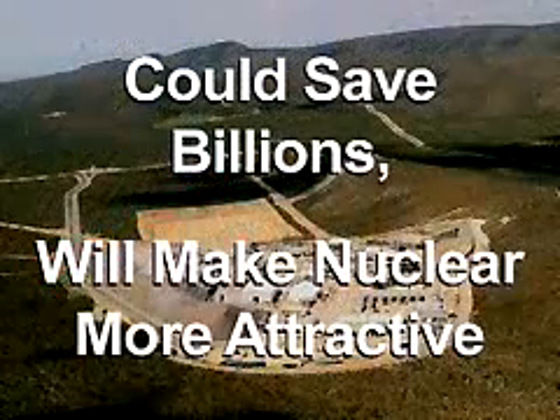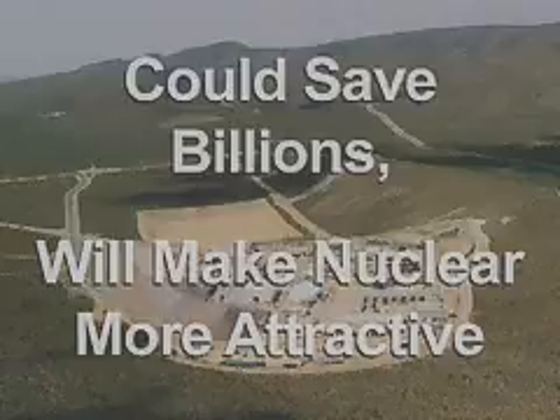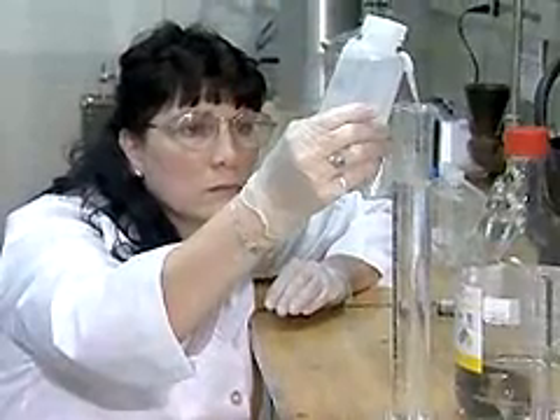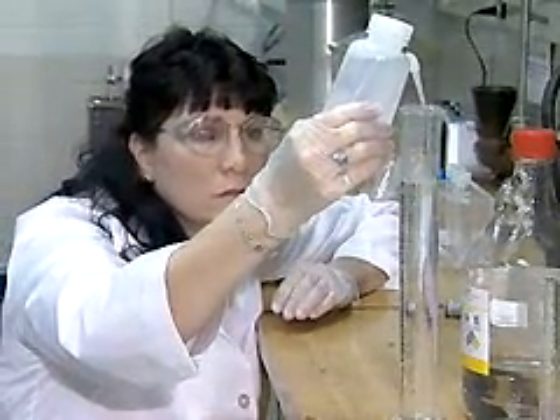It also will make nuclear power more attractive throughout the world. For nations that recycle spent nuclear fuel, FPEX offers the ability to remove, recycle, and to store these isotopes for the short term in a less expensive and environmentally friendly manner. FPEX offers an important advancement that can increase the availability of energy and important isotopes for the world to use.